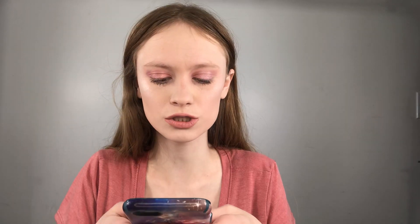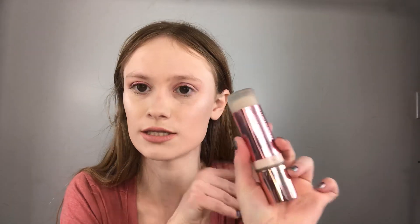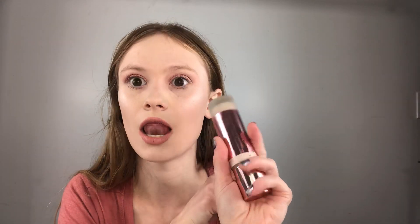So what is your favorite drugstore or high-end foundation? My favorite drugstore foundation is the Makeup Revolution foundation - I just filmed my foundation blush drawer and this is my favorite one. I wear the shade F1. It's the Makeup Revolution London Conceal and Define Full Coverage Foundation. This is my favorite drugstore foundation, love it.